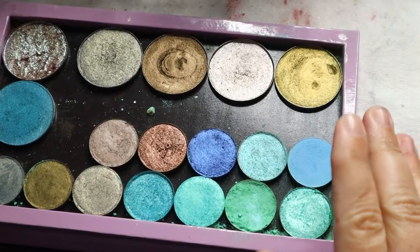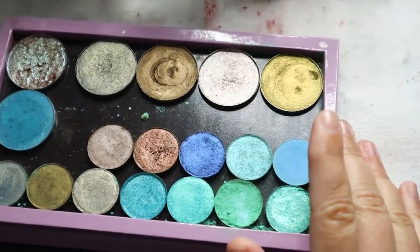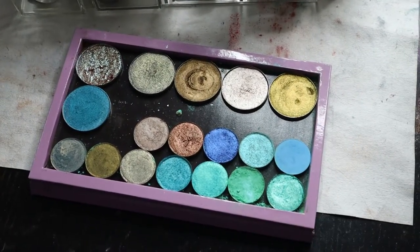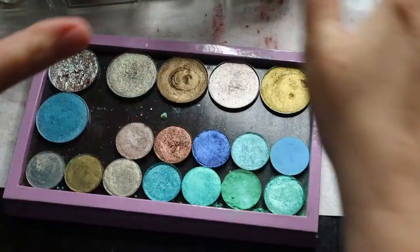Welcome back to my channel. I'm Megs and this is The Painted Lip. Today I'm going to bring you out a little bit — excuse the dirty table, which I use for my makeup and have my makeup storage.